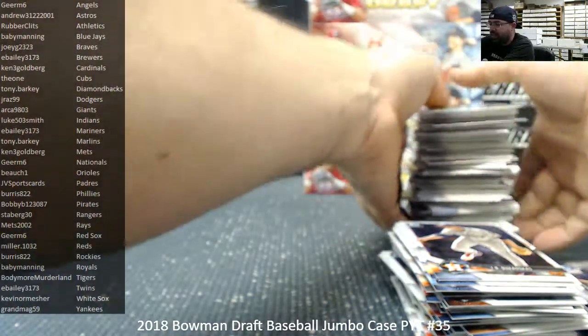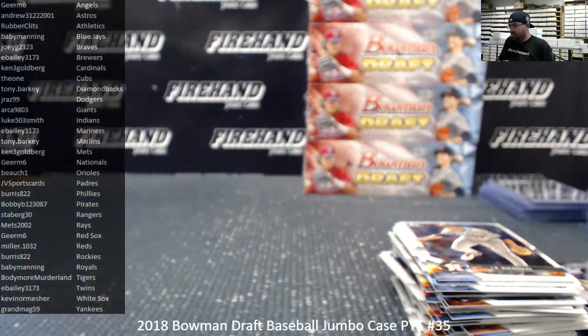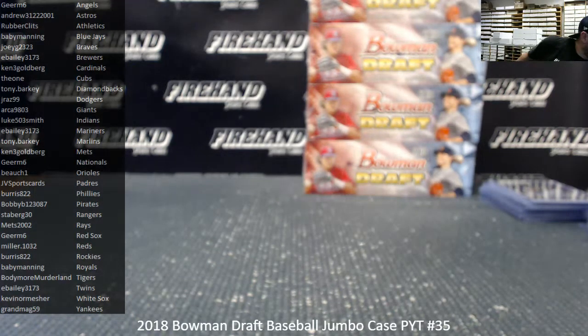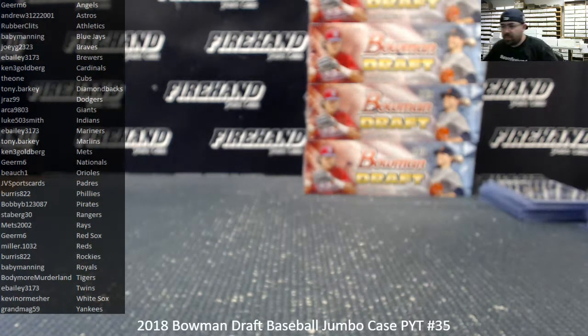You would think if SmackDown's moving to Fox and Fox Sports 1 later this year, at some point if they like what they got going with Fox, Raw's going to follow. But we'll see — be very interested to see how that happens. All right, box five.